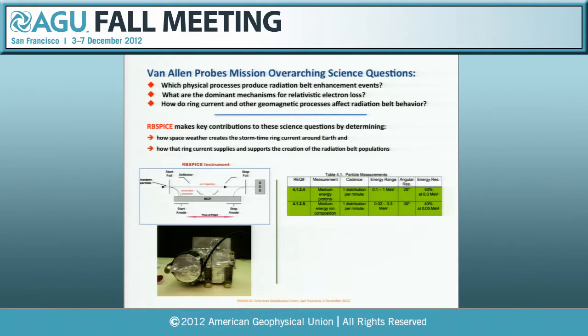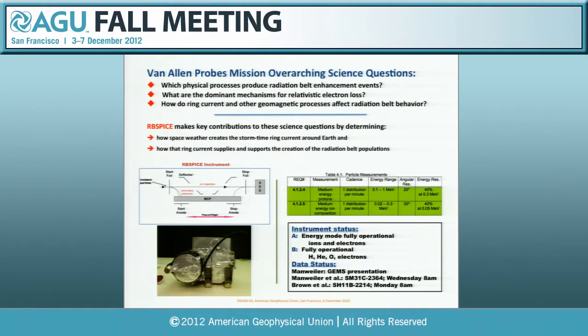The Van Allen Probes mission has three principal science objectives, and our instrument RBSpice makes key contributions by understanding how space weather creates the storm-time ring current around the Earth, and how that ring current supplies and supports the creation and modulation of radiation belt particles. Our instrument is a time-of-flight with energy pulse-height analysis system. Our principal measurements are ring current particles; we also measure electrons over approximately the same energy range. On spacecraft A we're measuring ions and electrons, and on spacecraft B we're fully operational measuring electrons and separating hydrogen, helium, and oxygen.